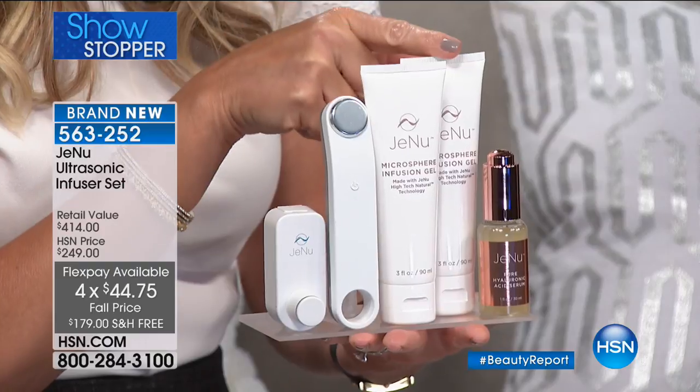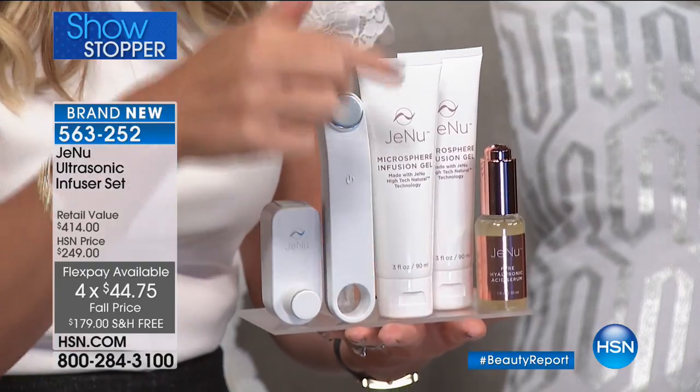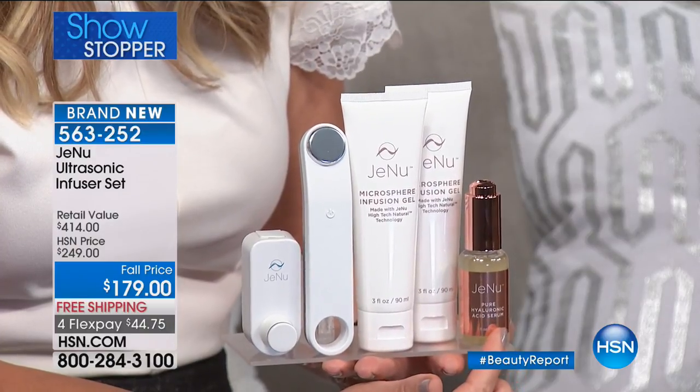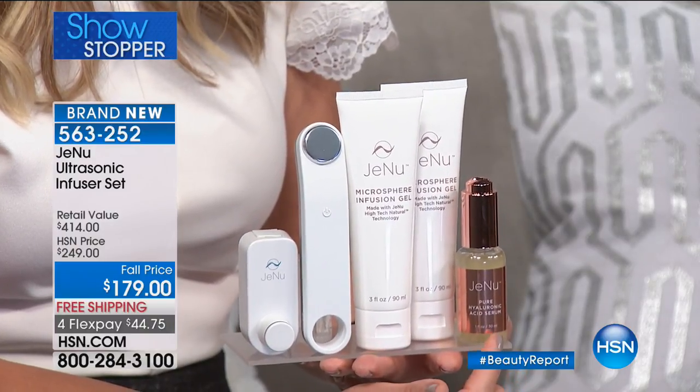We're also going to include today a full size of the Microsphere Infusion Gel — that's another $58. We're also going to be including the Pure Hyaluronic Acid Serum. That's another $70 value.